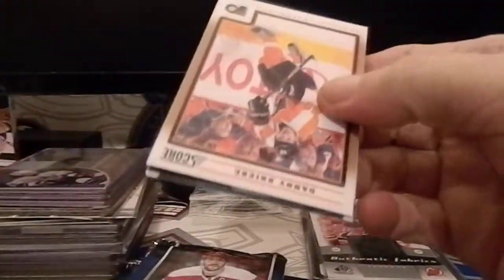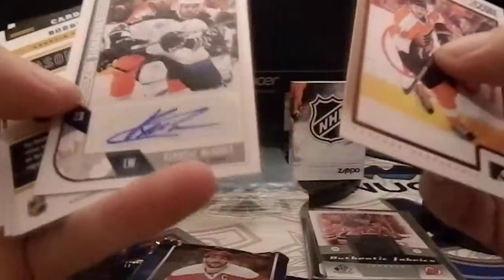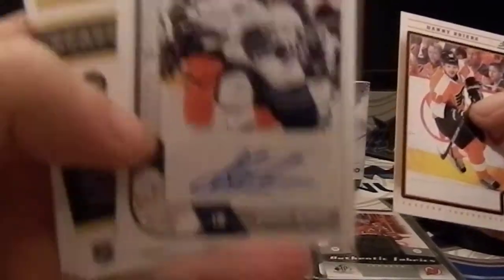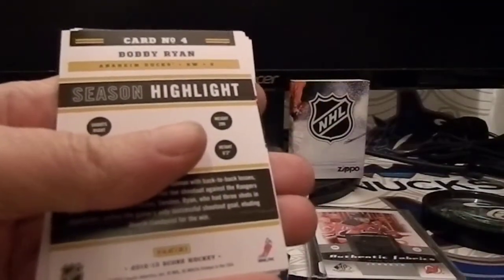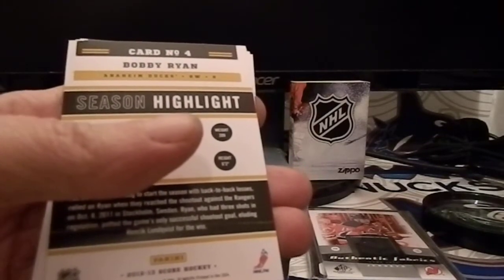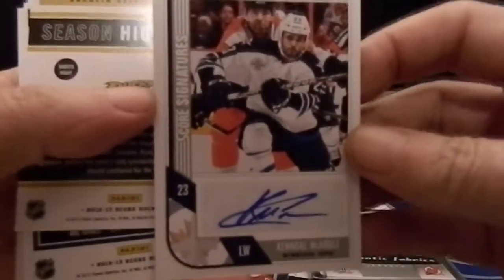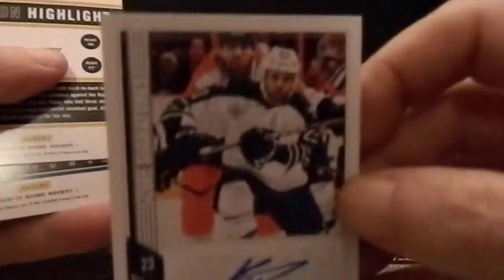Denny Breer... hey, I got an autograph card! Check it out, guys — you say it can never happen, I got an autograph card in a pack of Score! The autograph is guaranteed by Panini America. Kendall McArdle. It's a piece of crap player, but I pulled an autograph card from a pack of Score — mark it down on your calendar. That's trippy!